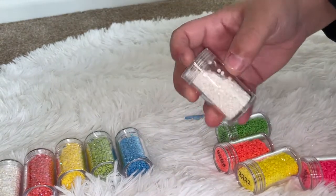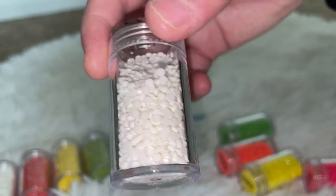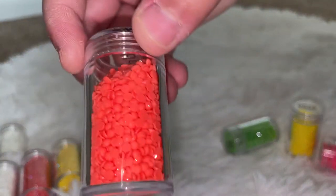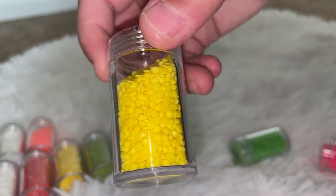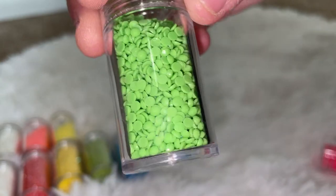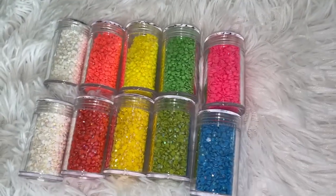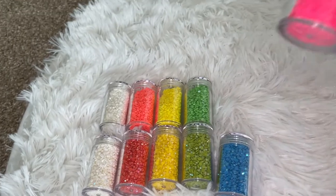Now for the neon pack. We have neon white — which isn't really a thing, maybe they all come with some variant of white — neon orange, neon yellow, neon green, and neon pink. These are so bright!